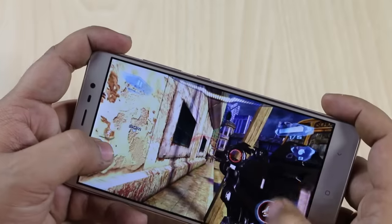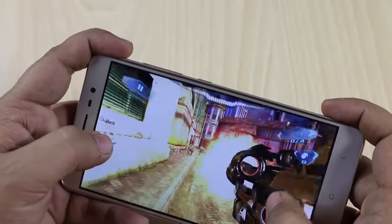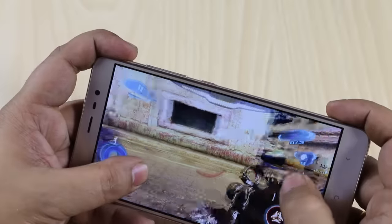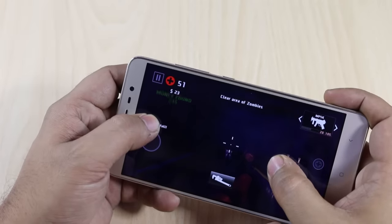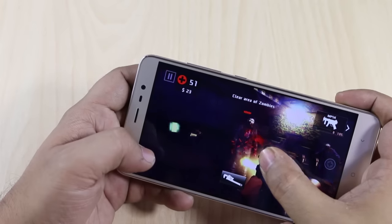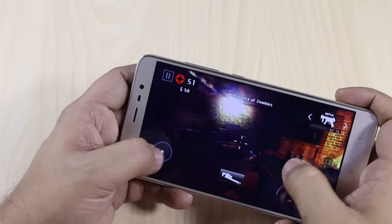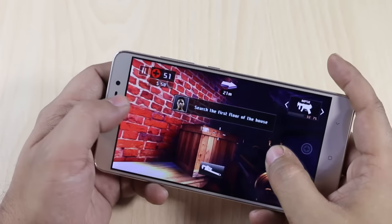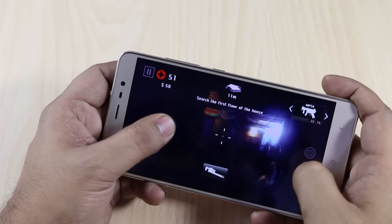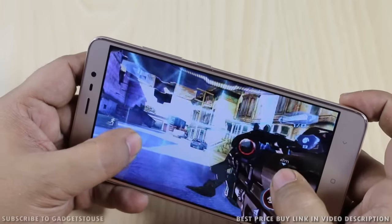Gaming performance was very impressive — we played heavy titles like Nova 3, Asphalt 8, and Dead Trigger 2, all running smoothly with no graphic lag and responsive touch. Heating was well controlled; the device reached a maximum of 33–36°C even after more than 40 minutes of continuous HD gaming. Overall gaming performance is definitively better than older Xiaomi phones.